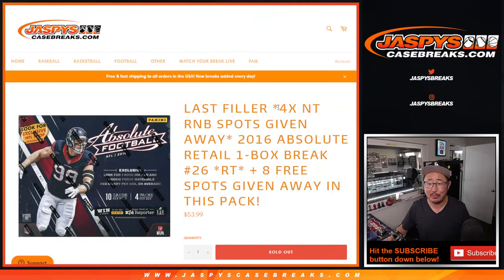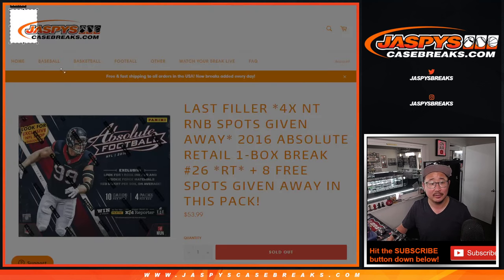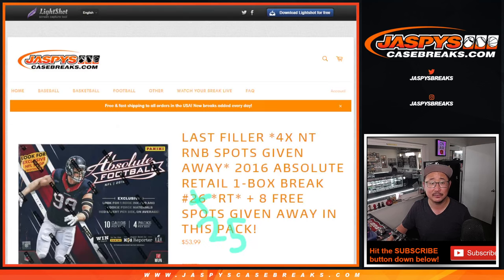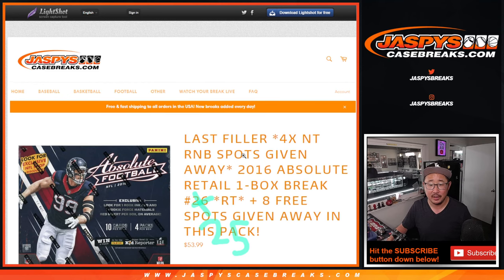Hi everyone. Joe for Jaspi's CaseBreaks.com coming at you with 2016 Panini Absolute Football Retail Edition, box number 25. Three dice rolls happening here, folks. I was just — I'm like Ron Burgundy, reading off the teleprompter. So this is actually 25; 26 is coming up next.